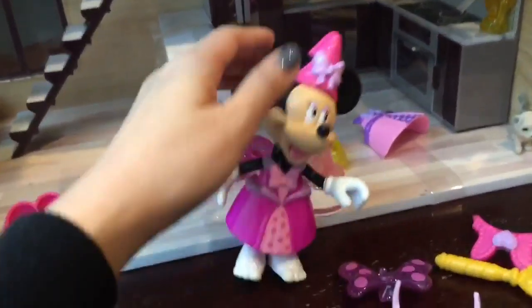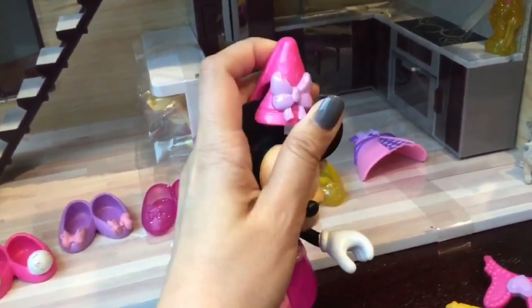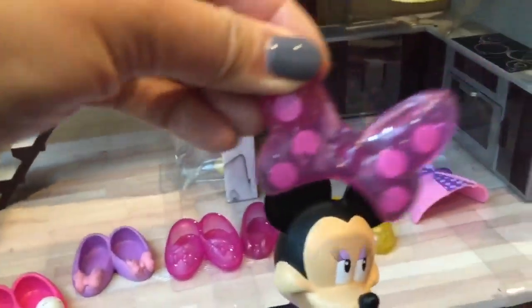Let's see all her dresses. She has this really cute pink dress, and oh, look at this one! So Minnie right now is wearing a little hat — oops, Minnie fell! Let's take off her hat.